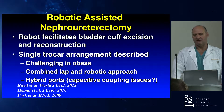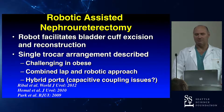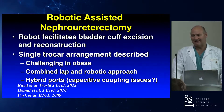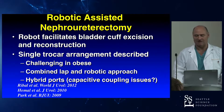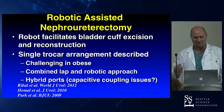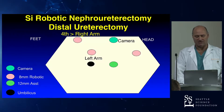But if you pull him aside and ask, he'd say you can pretty much do it in small women, but anybody with a BMI over 30, you've got to redock — put extra ports in and redock. That was the reality, and a reasonable answer, though it wasn't in the publication. I think this has all changed with the XI.